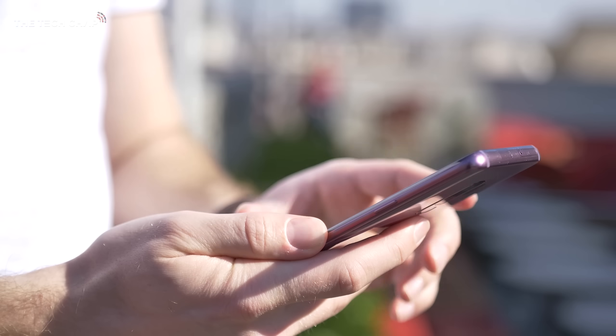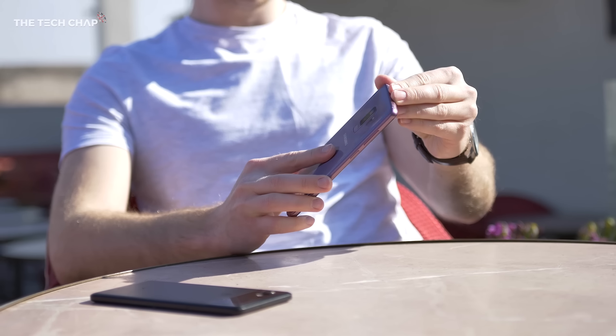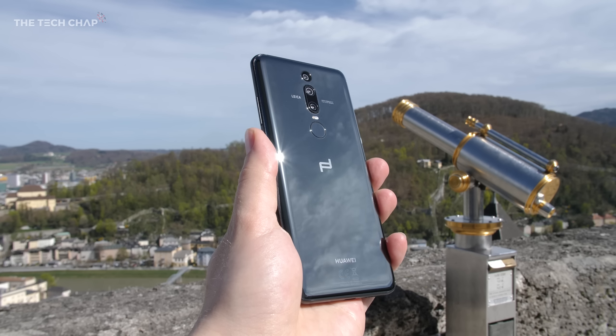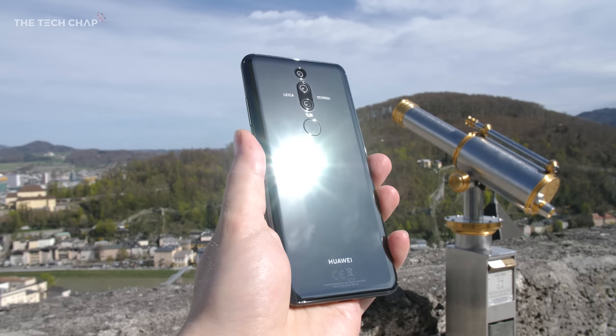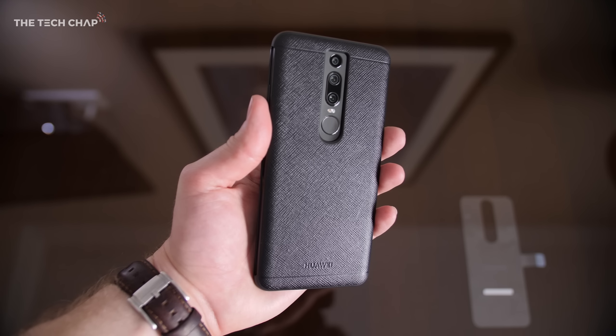Although there are some definite design similarities between this and the Samsung Galaxy S9 Plus — except Samsung did keep the headphone jack. It's a beautiful looking phone, but the mirror glass back really is a fingerprint magnet and it's quite slippery as well, so I found myself using the leather case provided in the box most of the time.